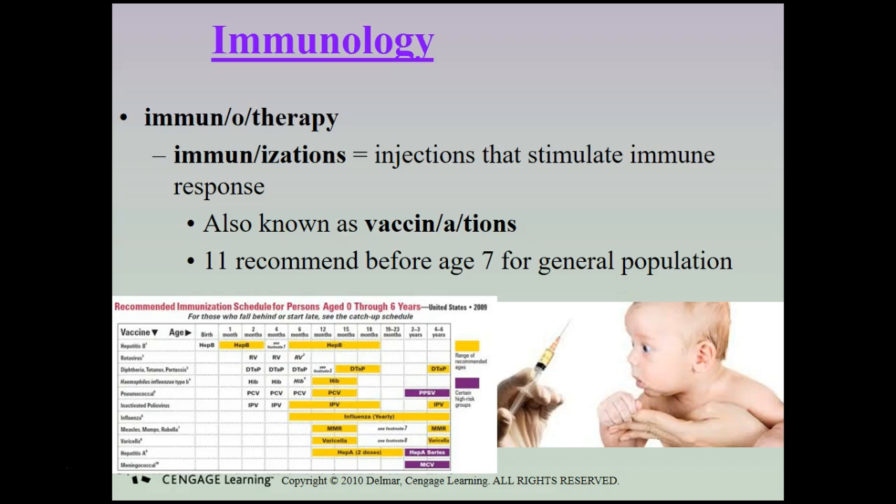Immunotherapy includes immunizations — injections that stimulate the immune response, also known as vaccinations. There are 11 recommended vaccinations before age 7 for the general population. As healthcare professionals, you should be aware there is an additional immunization schedule for those working within healthcare — check the CDC's website to make sure you are adequately protected before working with a sick population.